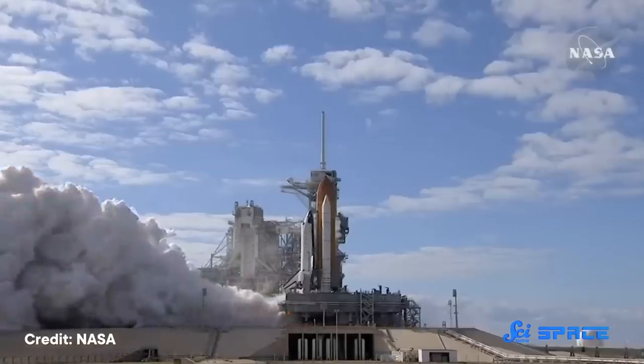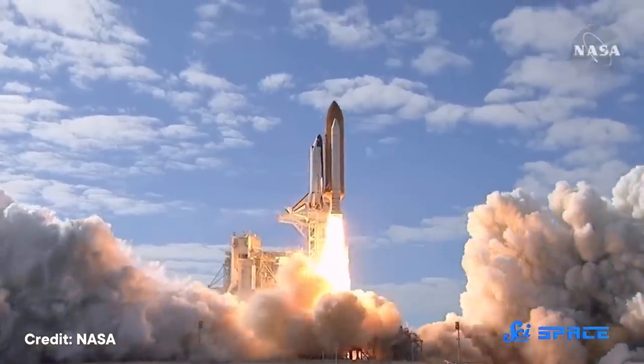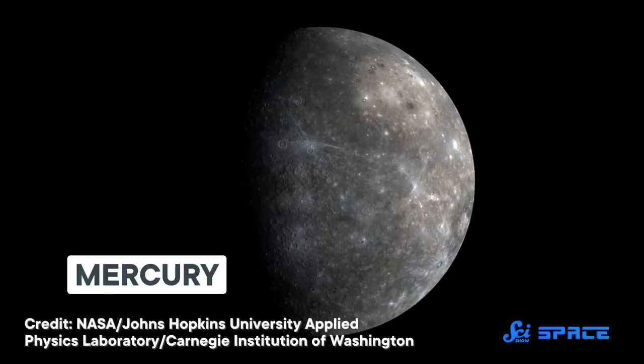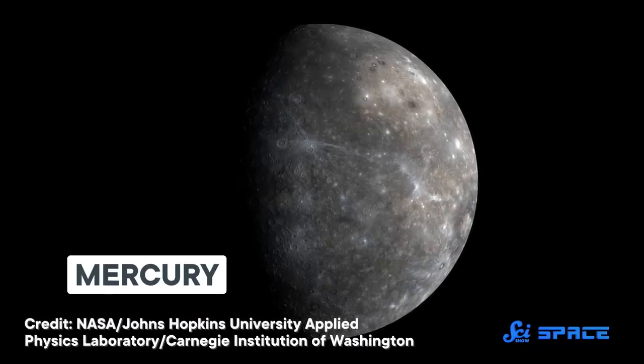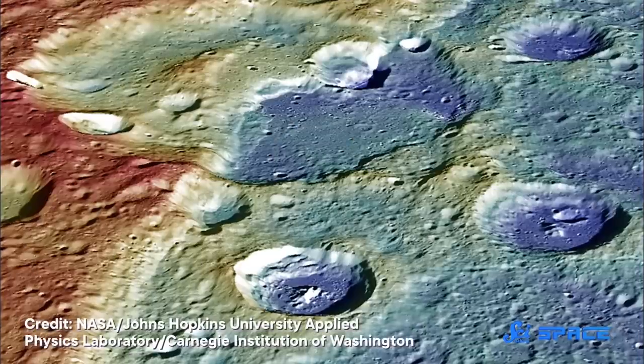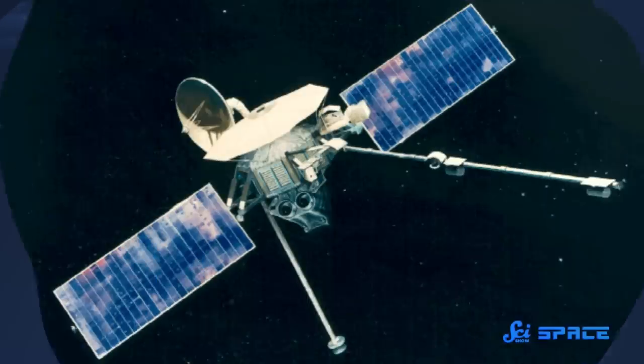With each spacecraft we launch into the final frontier, humanity learns just how different other worlds can be from the one we call home. Take Mercury, for example. It is a simultaneously boiling hot and freezing cold world that looks vaguely like Earth's moon, but has plenty of weird features that make it stand out in our solar system. One of those features is a bunch of shiny holes peppered across its surface, but thanks to the closer look that NASA's Messenger spacecraft gave us, these holes might actually make Mercury a bit more similar to Earth — because Mercury might be covered in its own kind of sinkhole.